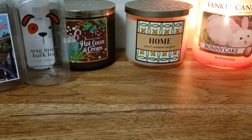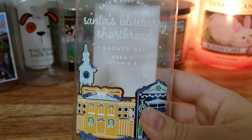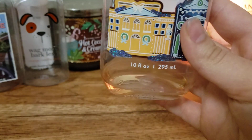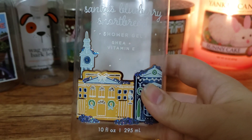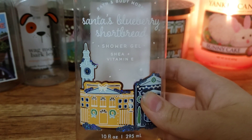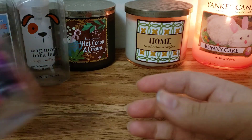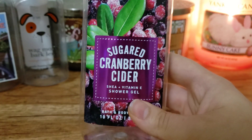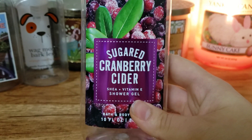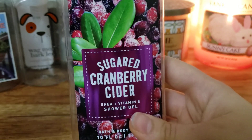Next up I have two Bath & Body Works shower gels. We have Santa's Blueberry Shortbread - I'm happy I only bought one. There's a teeny tiny bit left I could have squeezed out, but I got really sick of this scent. It's not something I would get again. And this one is Sugared Cranberry Cider - I actually really love this fragrance. It smelled really good, one of my favorites.